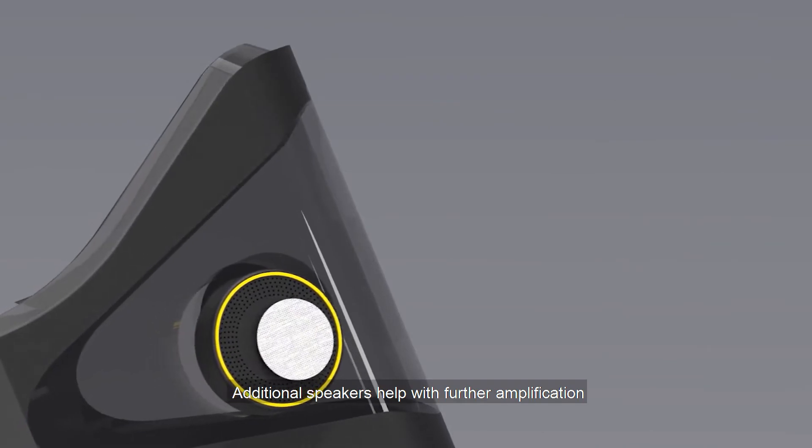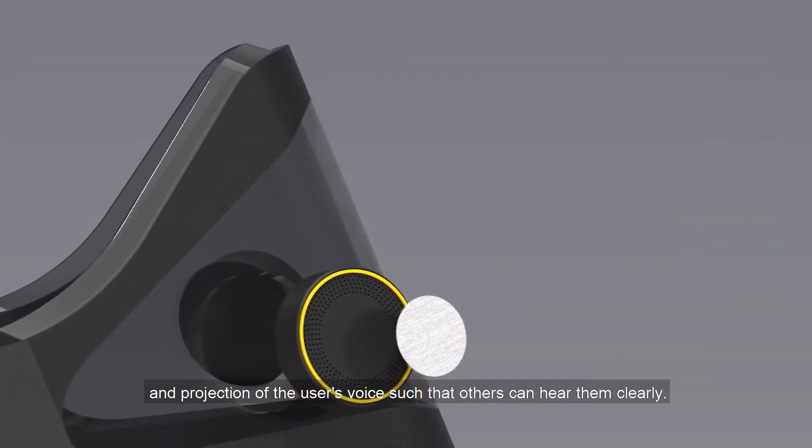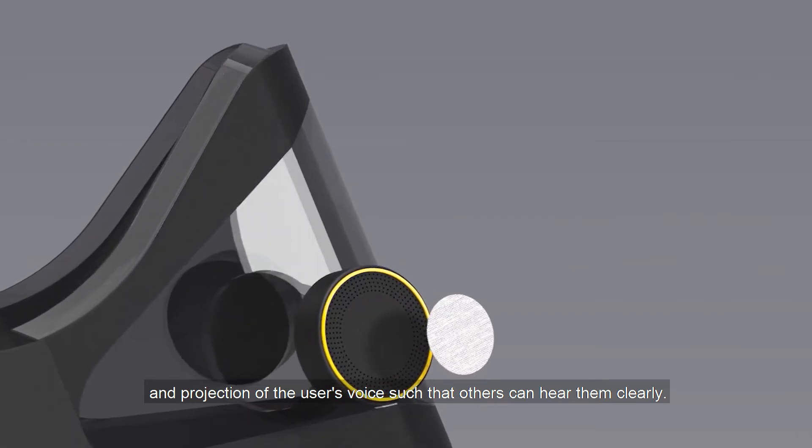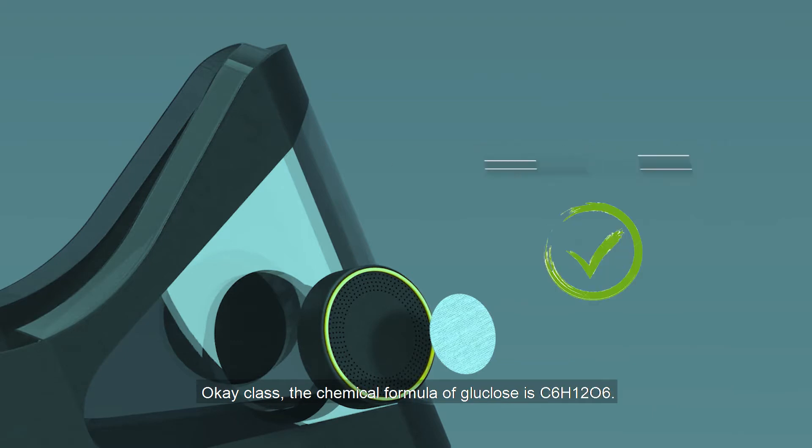Additional speakers help with further amplification and projection of the user's voice such that others can hear them clearly. For example, when you hear: 'the chemical formula is C4H2O2' — and even more clearly: 'the chemical formula is C6H12O6.'